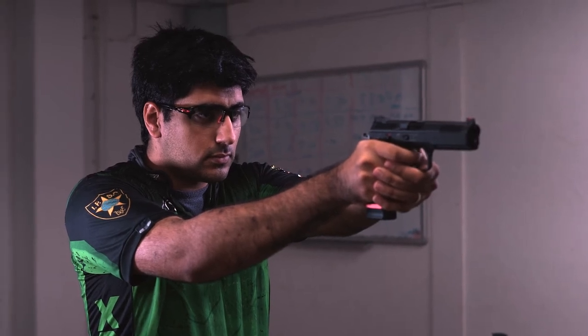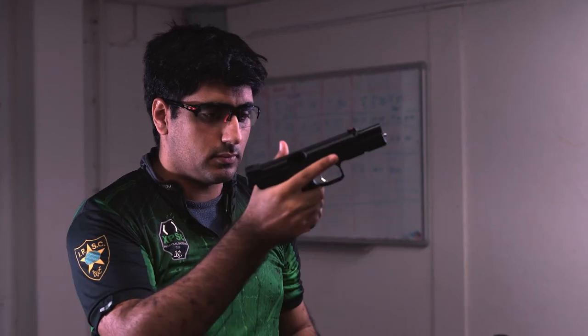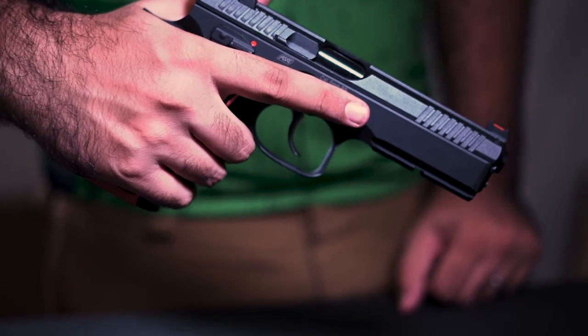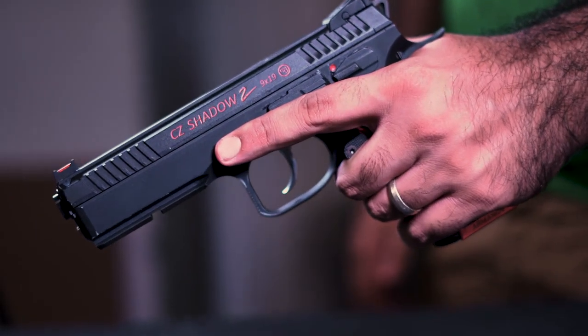The CZ Shadow 2 is a new level of a first-rate all-steel pistol for modern dynamic shooting events — a model which enables good shooters to give excellent performance and the best ones to triumph at the most prestigious IPSC competitions.